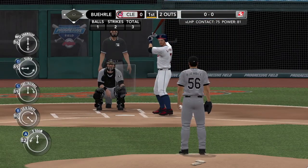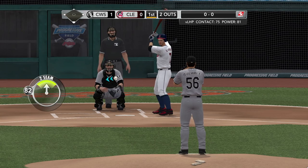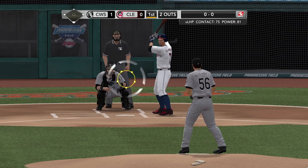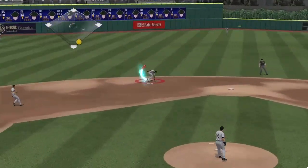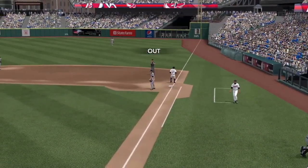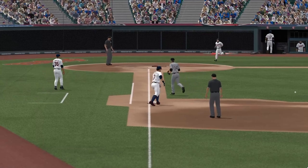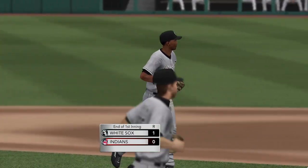Bases empty with two outs. This one's grounded hard up the middle, fielded by Ramirez, throws to first in time — that's three down. Mike Burley gets him one, two, three. He gets through the first inning without allowing a hit.